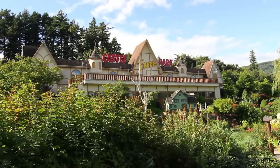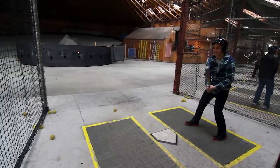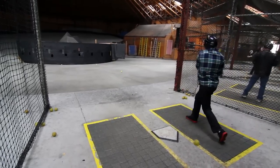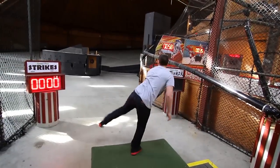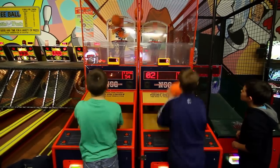At Castle Fun Park we have nine indoor batting cages featuring both hardball and softball. We offer a range of pitching speeds from 30 to 70 miles per hour. Batting cages are a great way to prepare for the baseball season and to stay in shape the rest of the year.